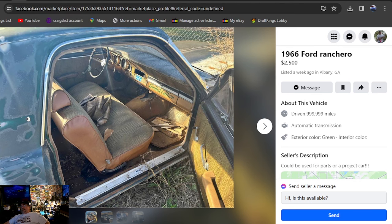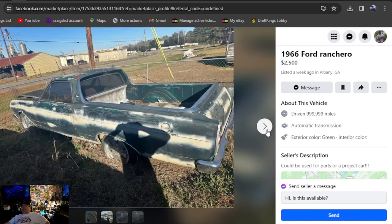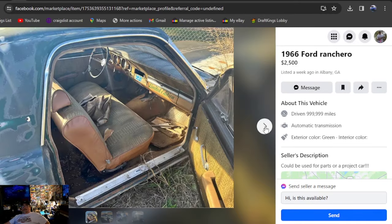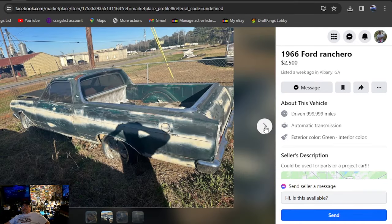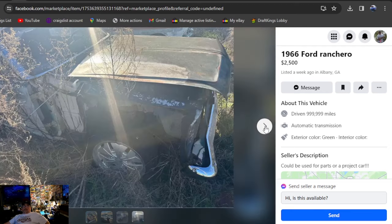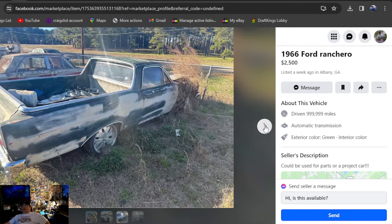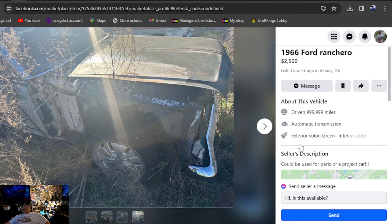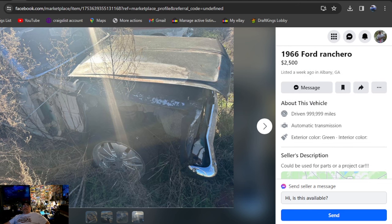On to Facebook Marketplace — 1966 Ford Ranchero, $2,500, listed a week ago in Georgia. It's a 66. I don't like the big wheels and it's missing a fender. You tell me how bad you want one — it was listed a week ago, it's $2,500. Could use parts or project car. That's all you get for description.